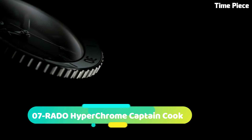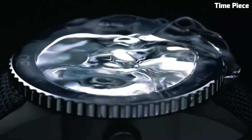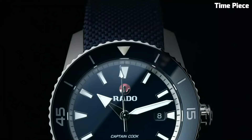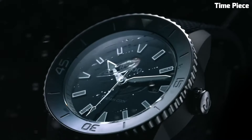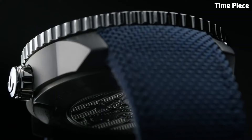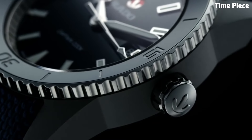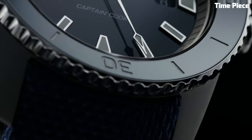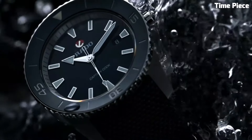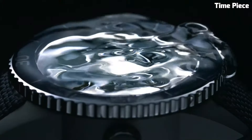Number 7: The RADO Hyperchrome Captain Cook is a tribute to heritage and adventure. Inspired by a vintage 1962 Rado Divers watch, it combines classic aesthetics with modern engineering. Crafted in high-quality stainless steel, its durable case is reminiscent of the original, with a contemporary twist. This timepiece boasts a precise automatic movement, ensuring reliability and accuracy.